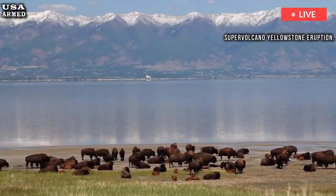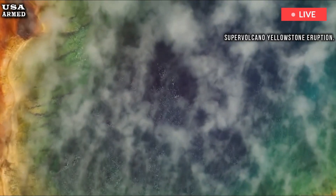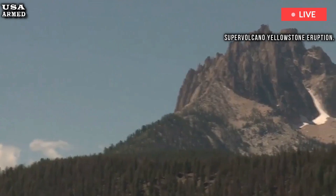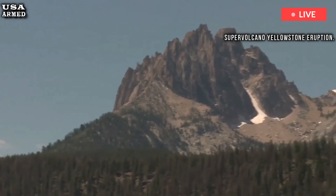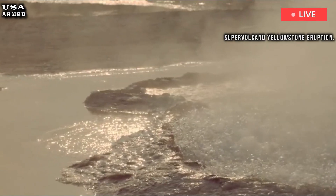Despite its many volcanic features, Yellowstone remains a low-risk volcano because of its low concentration of magma reservoirs and its history of small eruptions. Any eruptions are felt as little more than a low rumble, but the geological history is evident in the many natural wonders that can be found throughout the park.